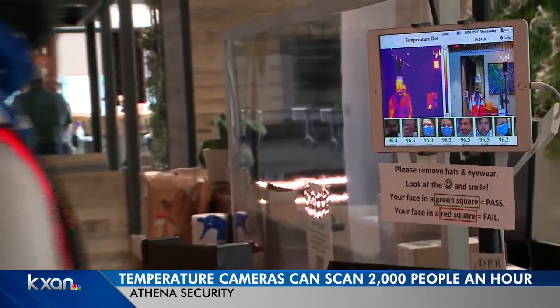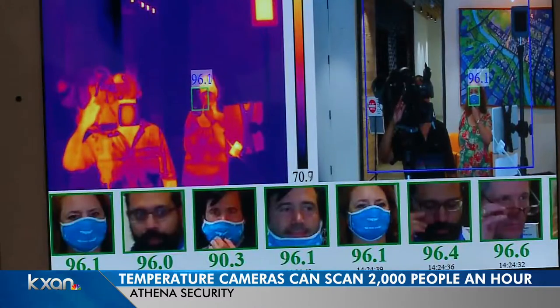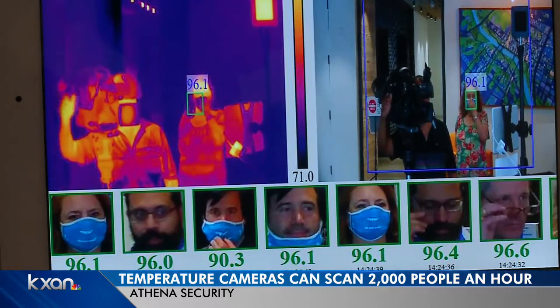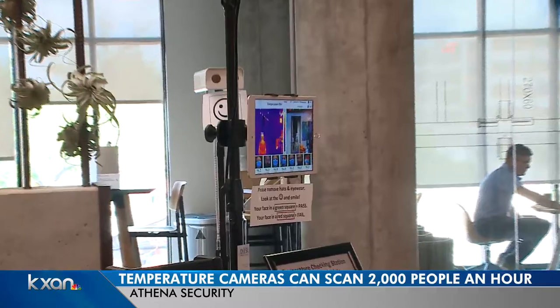An Austin-based security company hopes its technology will help prevent another major outbreak of COVID-19. Athena Security created a new camera system that can scan the temperatures of up to 2,000 people an hour. The company used thermal technology and a heat source reference point to generate readings.